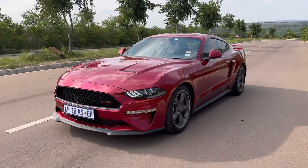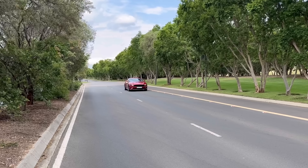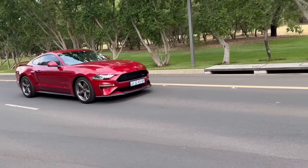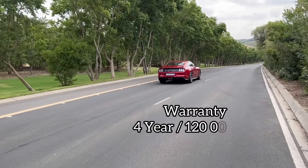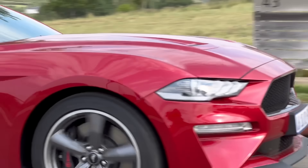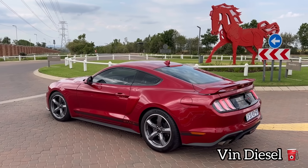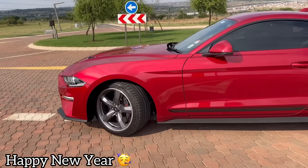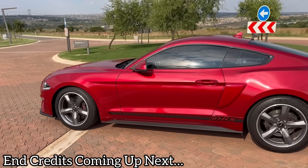With an insurance premium of R4,000 your total cost of ownership comes to R29,140 per month. Ford has unbundled their service plans so it's now an optional extra, but you do get a four-year, 120,000km warranty. As you know I name all my test cars — Pa named this one Vin Diesel, even though it's a petrol car. With that said, happy new year, thank you so much for watching the Ford Mustang special. Until the next one, take care.